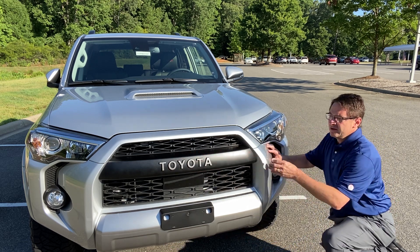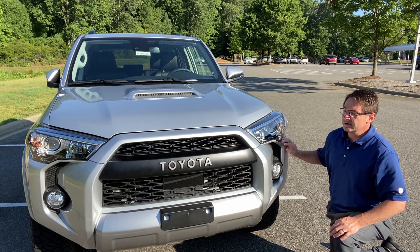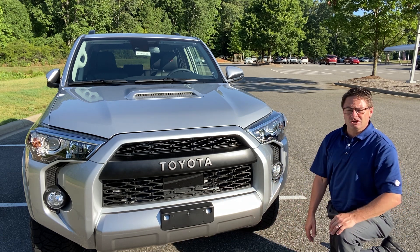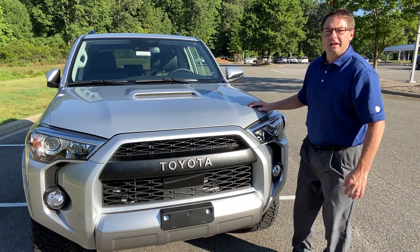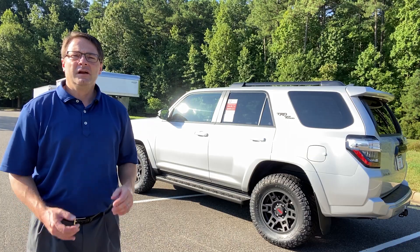It has the Toyota — sort of nostalgic, retro, really cool-looking front grille. The ground clearance is 9.6 inches because it's a four-wheel drive. And it also has a hood scoop, which means that you can tell from a long ways away that this is an off-road.